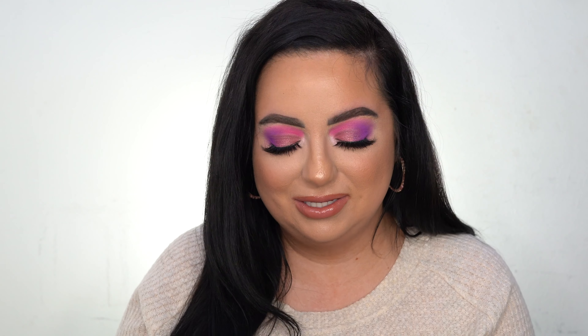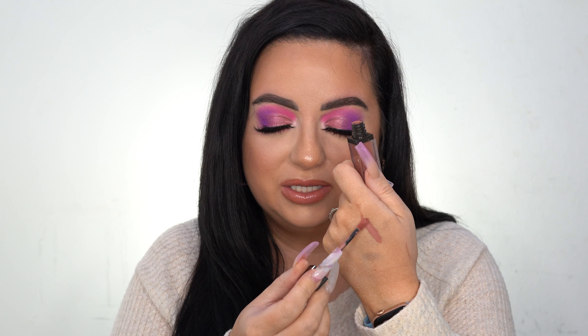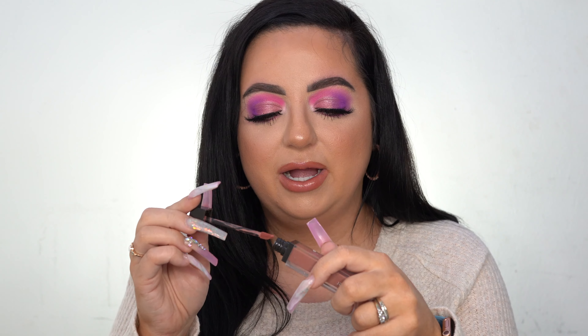The last thing I have is the Jouer Lip Créme in the shade Tara. I remember buying this at Gen Beauty LA — I bought it at their booth during a major sale. It was one of my first Jouer purchases. It's a perfect nude shade, but it's so dried out I can't use it anymore. I barely used it to be honest, and I went to Gen Beauty LA in 2017, so it's been about four years — probably lipstick shouldn't last that long.